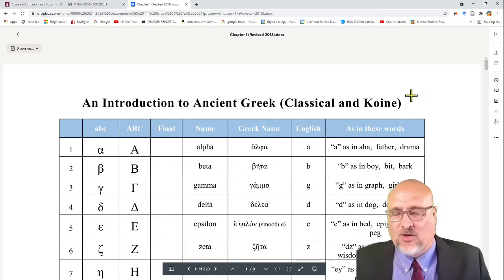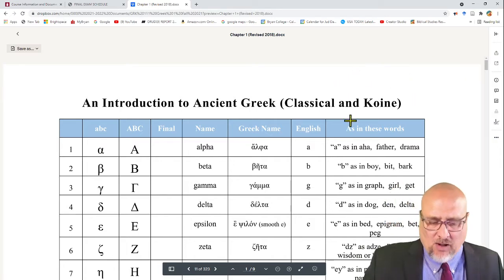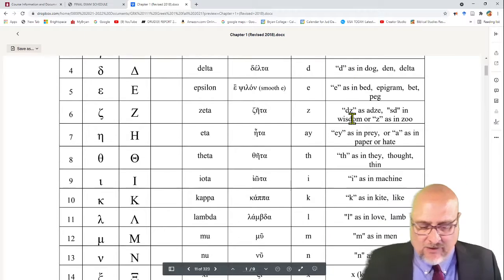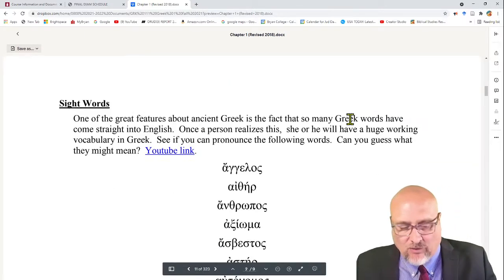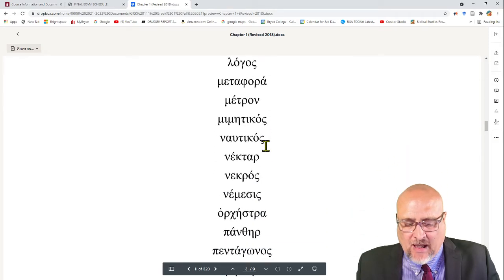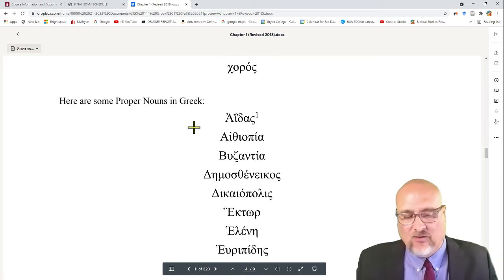For the first day of class, you don't need to do anything beforehand — we'll study together. We'll go over Chapter 1. If you click on this, it will bring up this document. You're welcome to print this out and have a notebook. What we'll do is learn the alphabet together, read some words, and look at how you tackle this language.